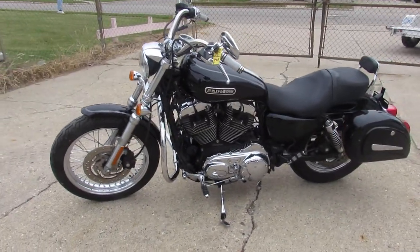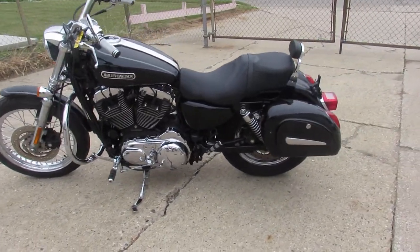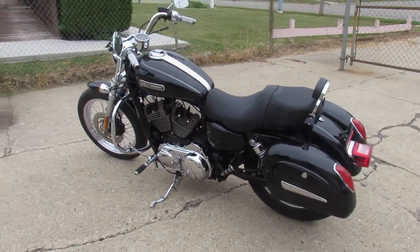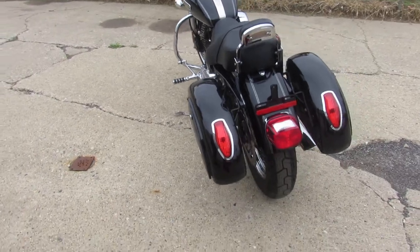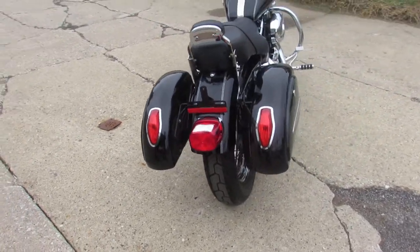Look at all the chrome on this thing guys — chrome lace front wheel, chrome switches, switch housings, chrome all over the motor. It's got a Screamin' Eagle air intake, saddlebags, low profile backrest and more guys.